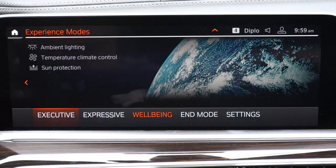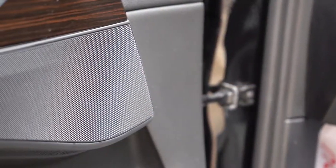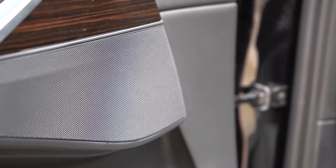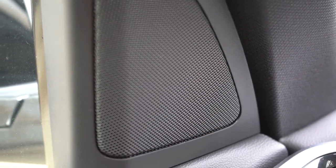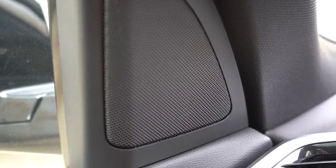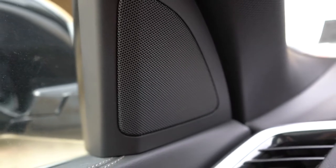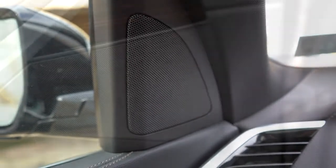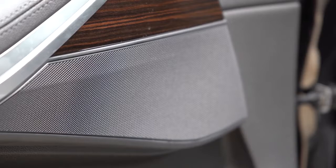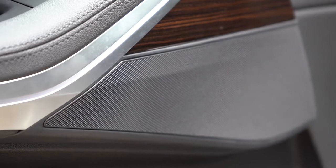For the sound system, the standard setup includes 10 speakers at 205 watts. Optional is the Harman Kardon system for $875 with 16 speakers at 464 watts. The top option is the Bowers & Wilkins system for $4,200 with 20 speakers at 1,500 watts — still my favorite sound system out of 492 cars tested. We have the standard system today, so let's test the clarity.